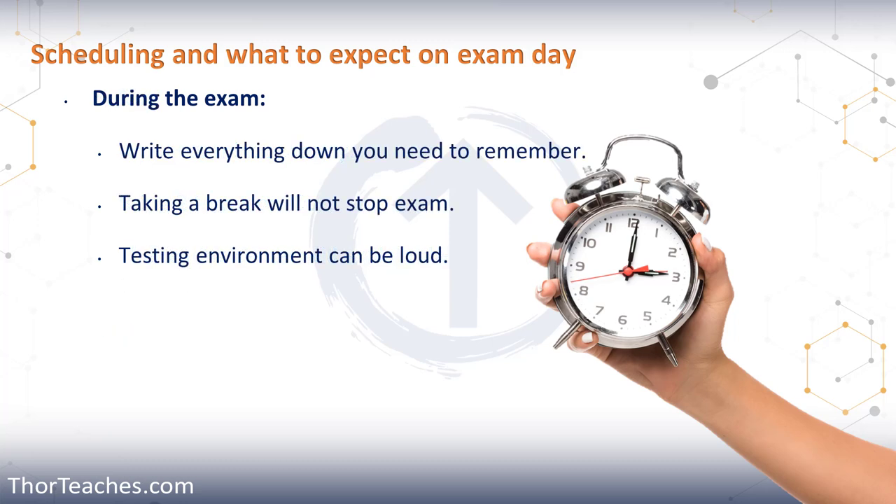Those five minutes are also when you can write down any mnemonics or anything you want to remember. You get an erasable whiteboard and some markers — write that down in those five minutes, but keep a very close eye on the clock.